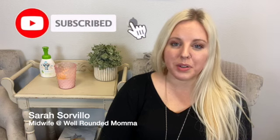Welcome to Well-Rounded Mama's YouTube channel. My name is Zara Cervillo. I am one of the midwives here at Well-Rounded Mama in Las Vegas, Nevada, and I am also the instructor for the Fertility Workshop here at Well-Rounded Mama.